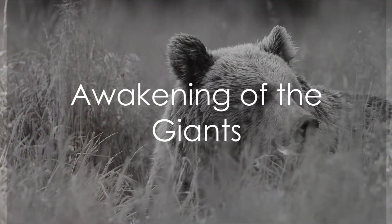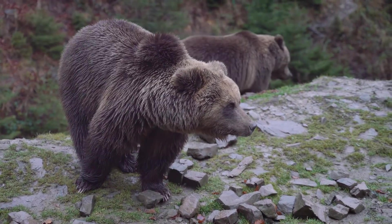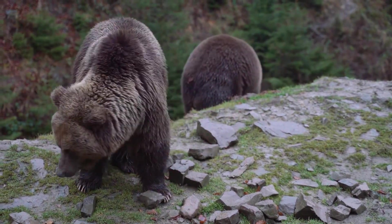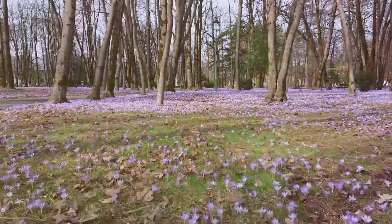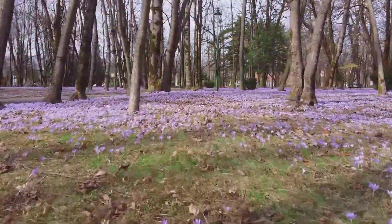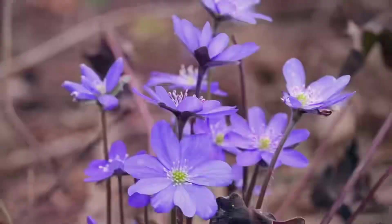Have you ever wondered how spring looks like in Europe through the eyes of its wildlife? How the changing seasons stir new life into the flora and fauna? The burst of blossoms, the chirping of birds, the emergence of insects, and the playful gamboling of young animals all signal the arrival of spring, the season of rebirth and rejuvenation.